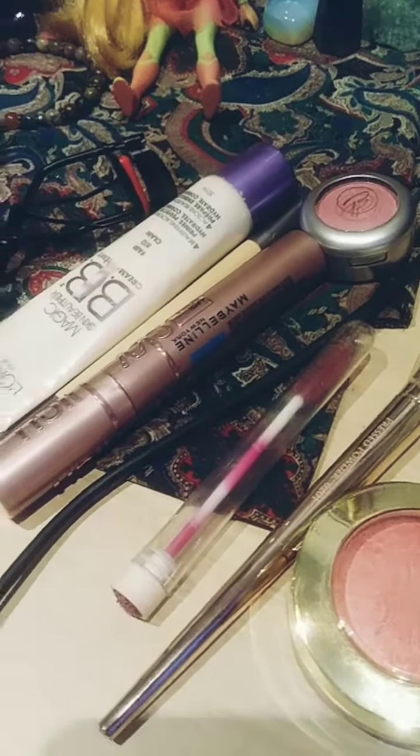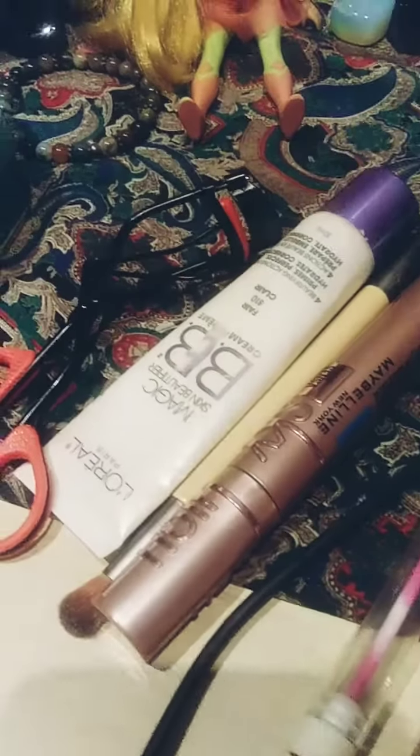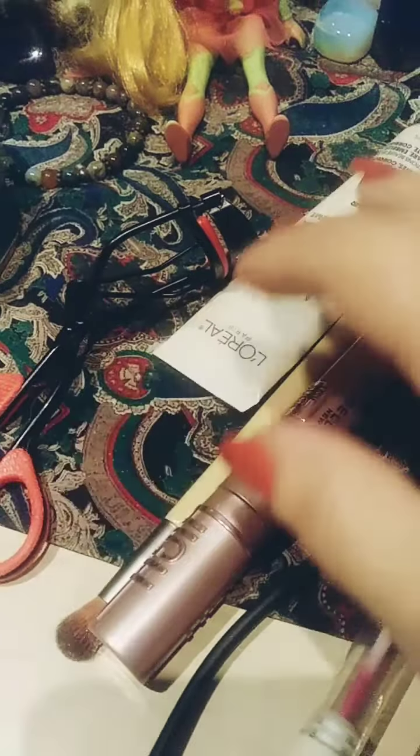I don't know why anyone would want to see this, but this is the makeup I'm putting on today. I might not use that.